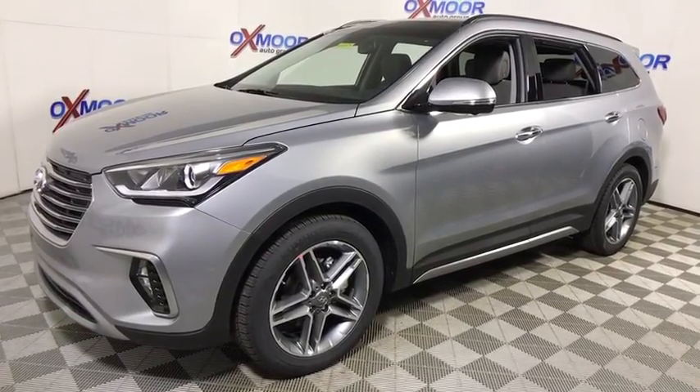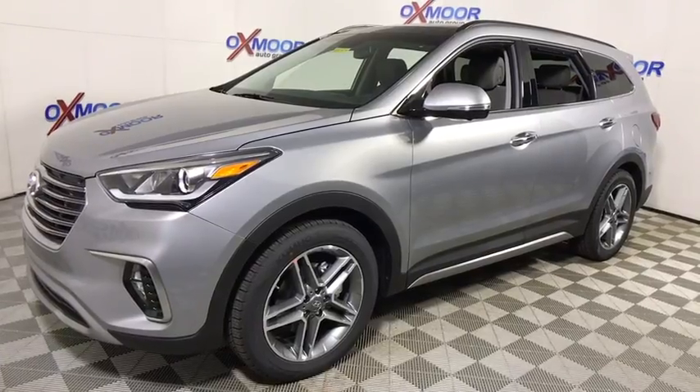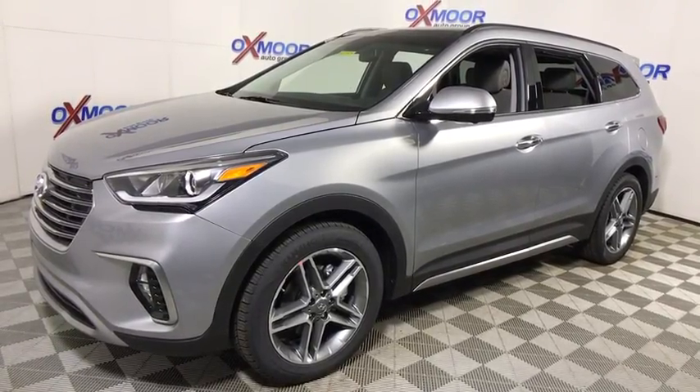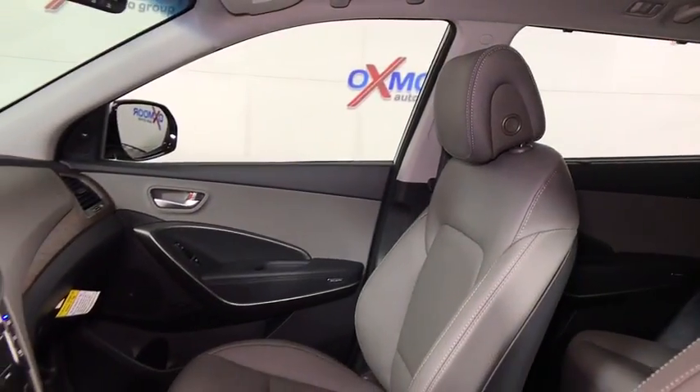Traction control. Power passenger seat. Navigation system. Leather-wrapped steering wheel. Dual airbags. Power steering. Alloy wheels. Four-wheel disc brakes. Fog lights.